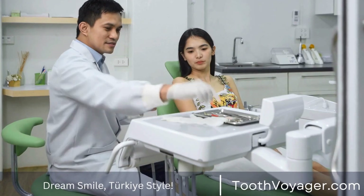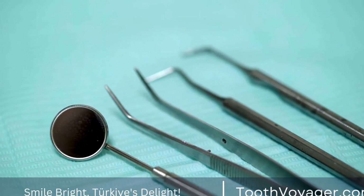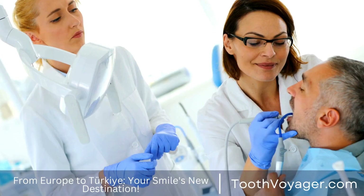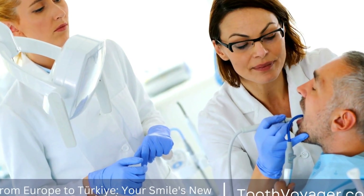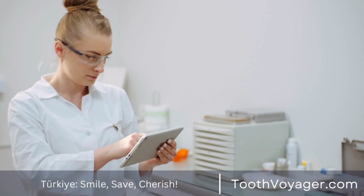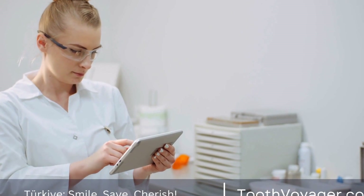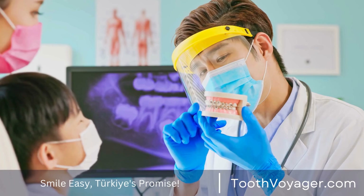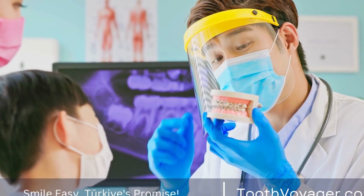2. Dentures: Dentures are removable appliances that consist of artificial teeth attached to a gum-colored base. They can be used to replace a single missing tooth, multiple missing teeth, or even a full arch of teeth. 3. Dental Bridges: Dental bridges are used to replace one or more missing teeth by anchoring artificial teeth to the natural teeth on either side of the gap, creating a bridge-like structure that fills in the space left by the missing tooth.